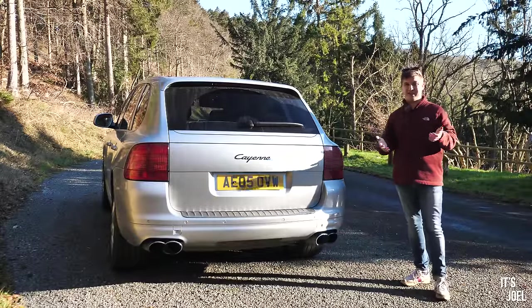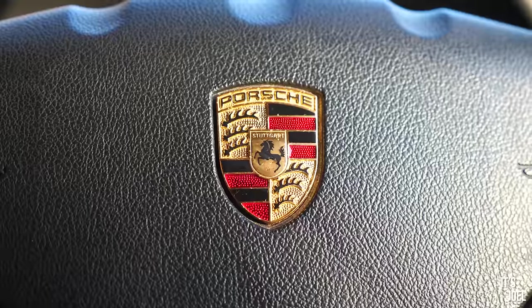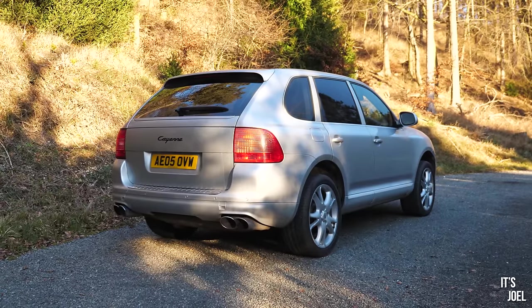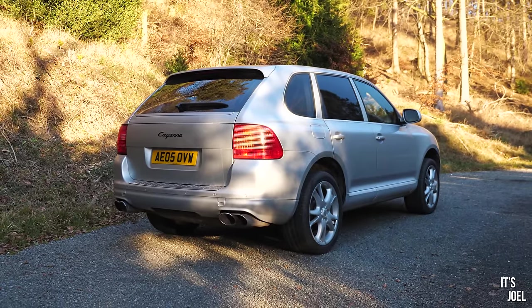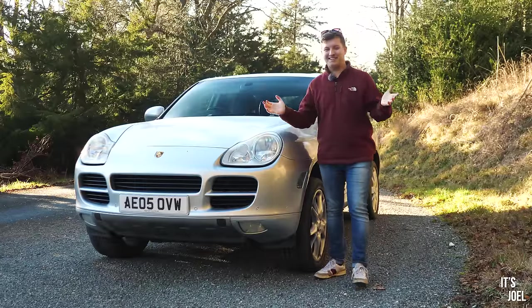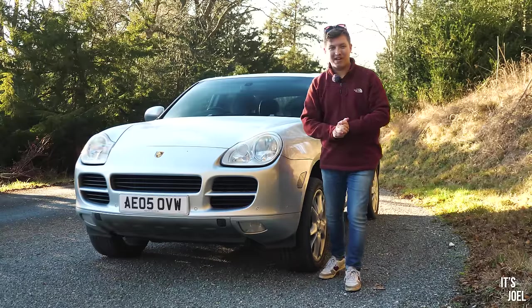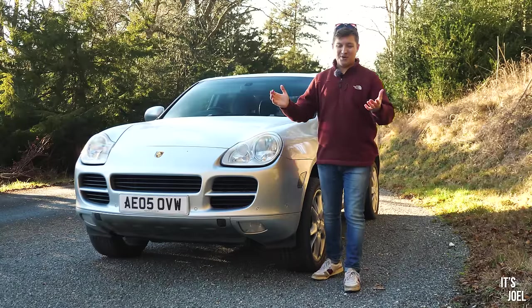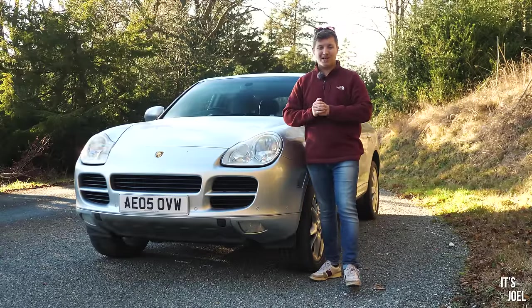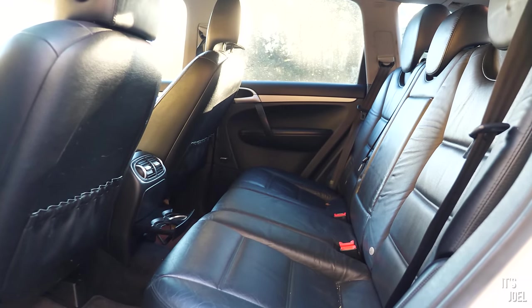Despite the fact you can get some 986 and 987 Boxsters and even 996 911s now at very enticing prices, none of those offer such a comprehensive package as the Cayenne. Ordinarily, saying to your wife or partner out of the blue that you're going to buy a Porsche would probably induce some form of minor fight-or-flight response. And if you had to explain to your five-year-old that he's going to walk to school because you've replaced the S-Max with a Boxster S — well, none of those situations are ideal. However, with the Cayenne, none of that matters because it is a truly practical Porsche.